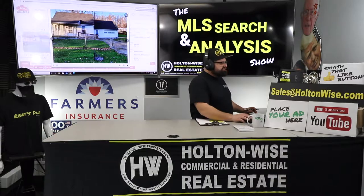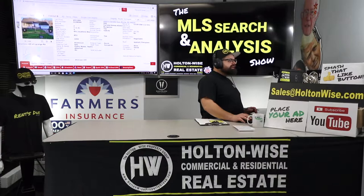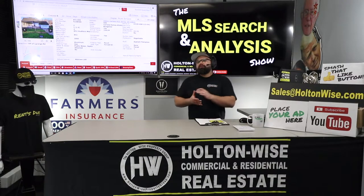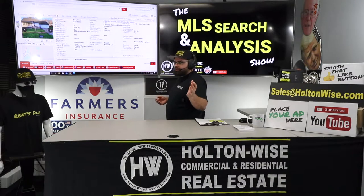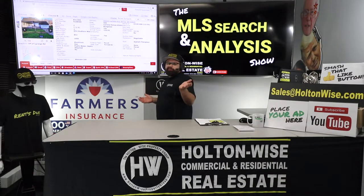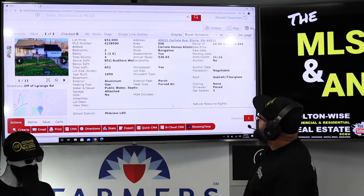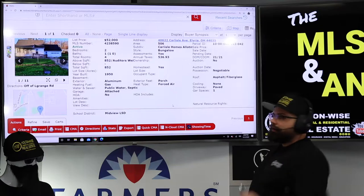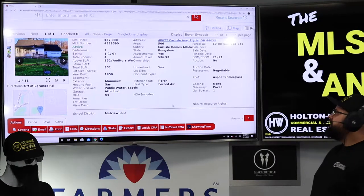So this property — let's talk about it. This is another solid deal. I like this one. Of the three I've looked at for you, this one is going to require the seller to take a big haircut. But the numbers have got to make sense for you to make the investment — if the numbers don't make sense, why are we doing the deal? 4062 Carlisle, Elyria, 44035. We talked about Elyria. I like Elyria — solid, blue-collar, C-class area.